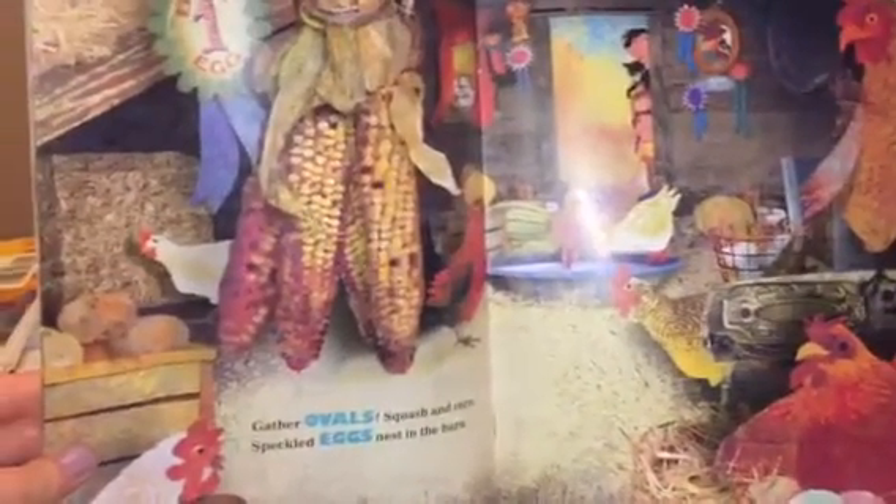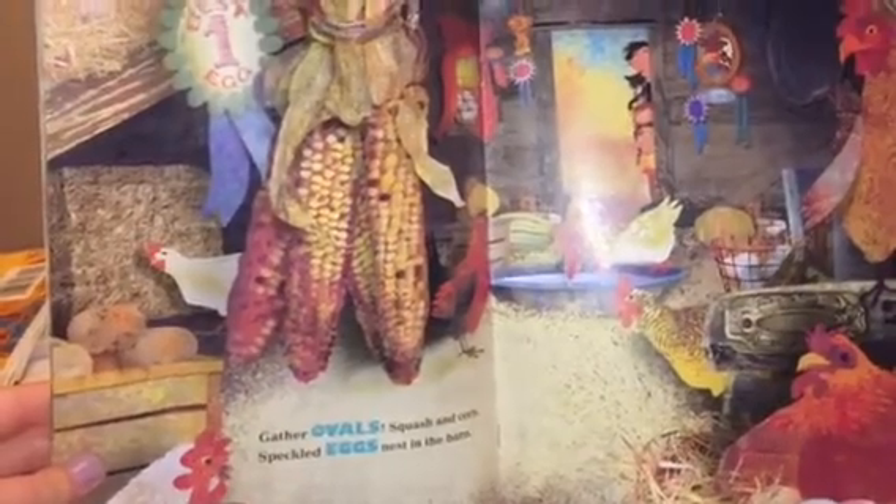Gather ovals — squash and corn. Speckled eggs nest in the barn.